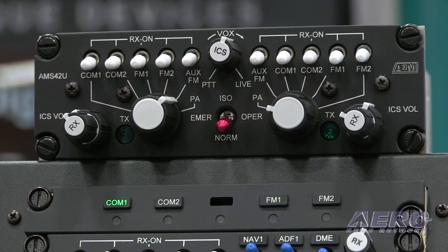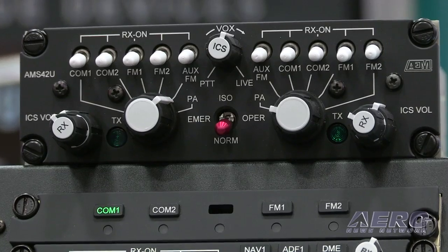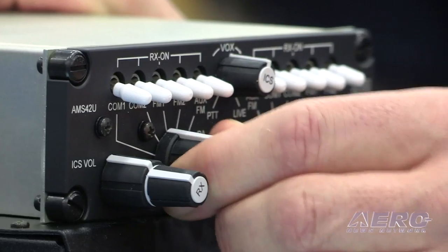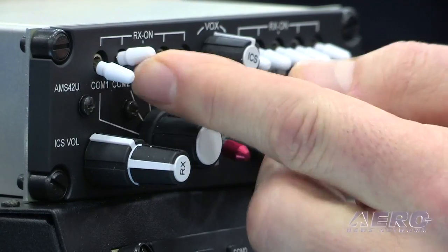Absolutely. We're introducing two new products this year — the AMS 42U. It's an upgraded version of our venerable AMS 42. The AMS 42 has been the standard with the US Forest Service contract aircraft for the last 15 years. US Forest Service requirements changed over the last year where they want another radio added. We tried introducing another product to them. They said no, give us the AMS 42 with another switch. So introducing the AMS 42U — the U for the US Forest Service.